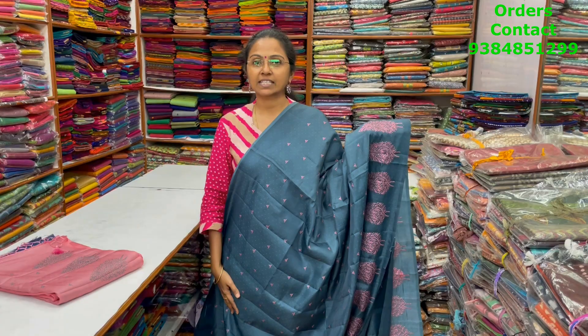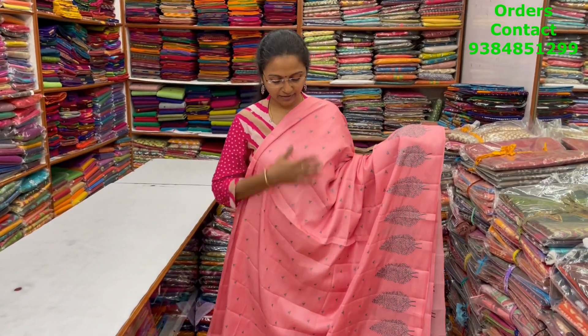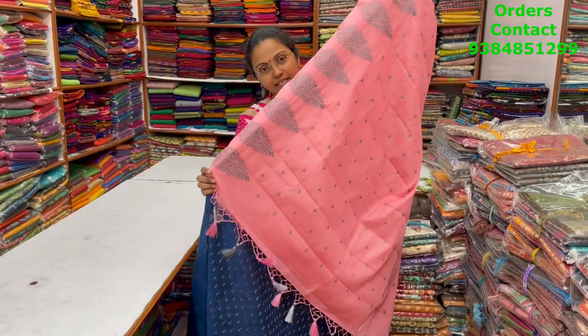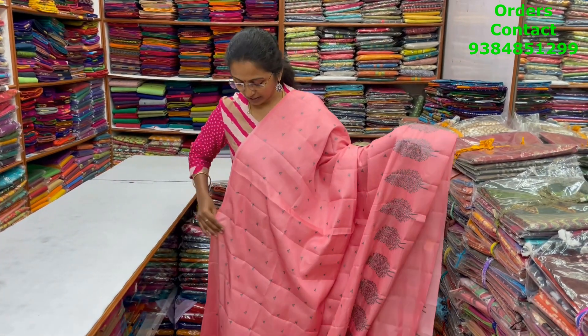The price of this saree is 1780. A very nice lovely peach color combination — beautiful semi rosak saree with a classy embroidering pattern in a nice dark gray shade. A very very beautiful pattern; it's a nice soft silk material. The pallu of the saree is this with tassels, and the blouse is going to be a nice contrasting peacock blue shade. The price of this saree is 1780.